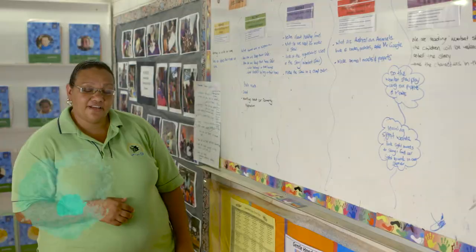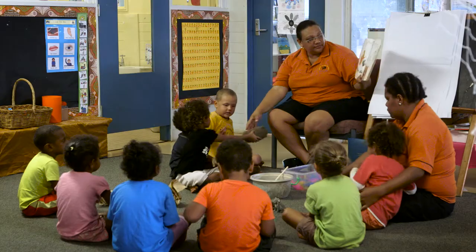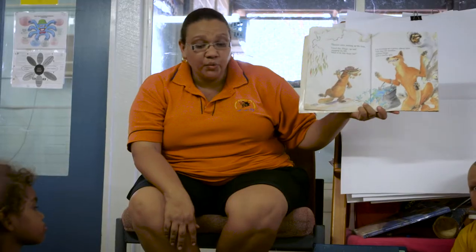We do our planning so that we can help the kids reach the five outcomes in the Early Years Learning Framework, and we do a lot of our planning around stories. I do a lot of learning through stories.